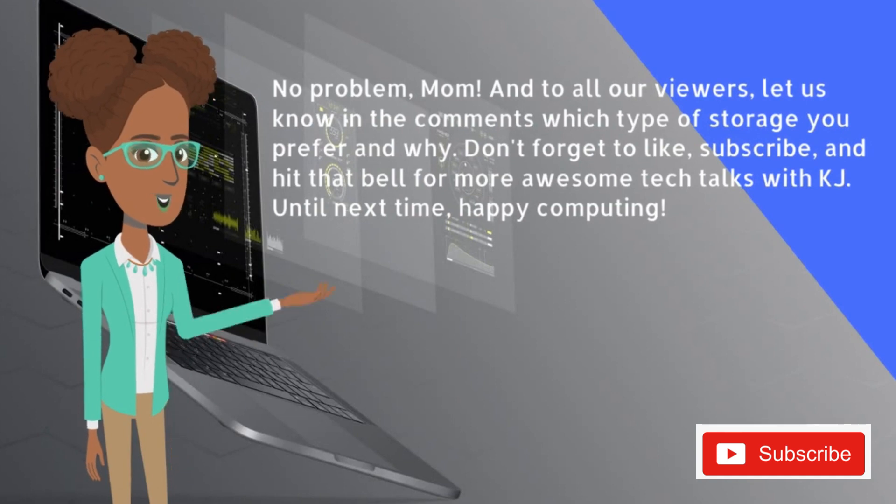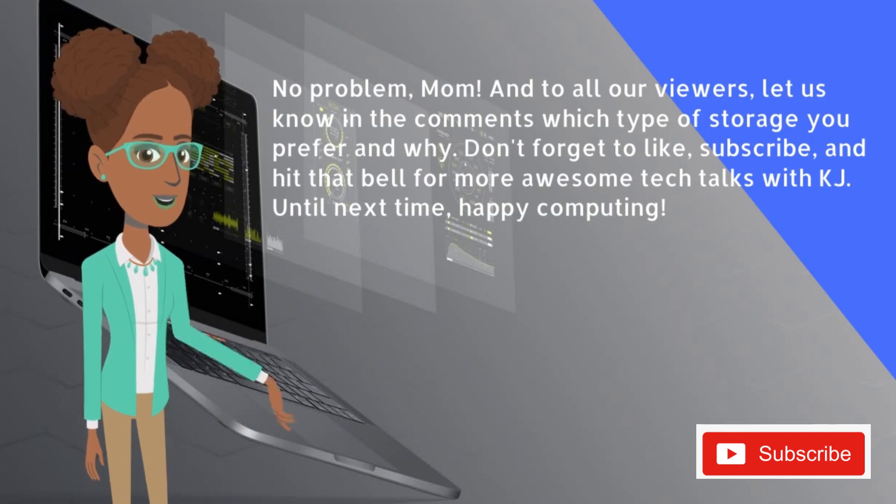And to all our viewers, let us know in the comments which type of storage you prefer and why. Don't forget to like, subscribe, and hit that bell for more awesome Tech Talks with KJ. Until next time, happy computing!